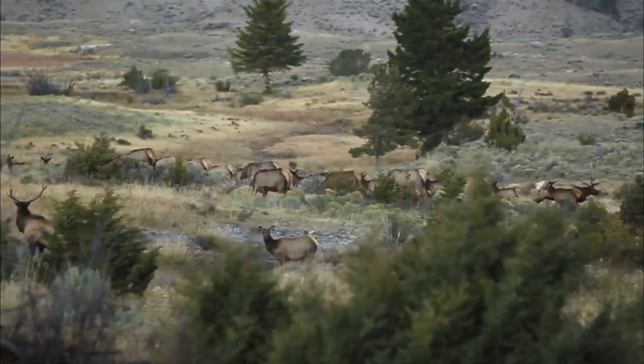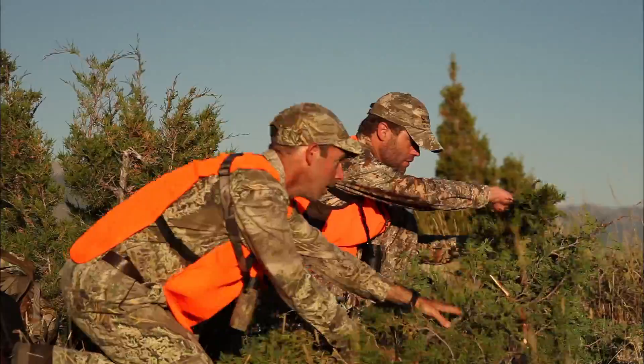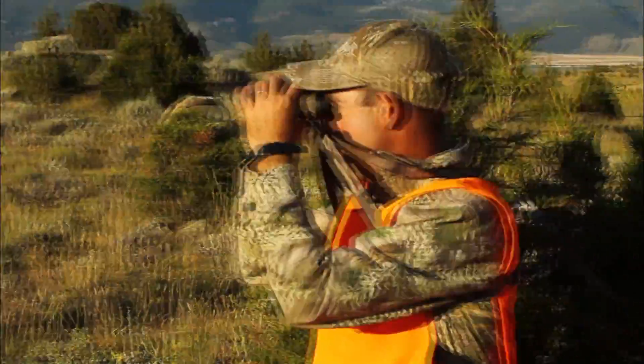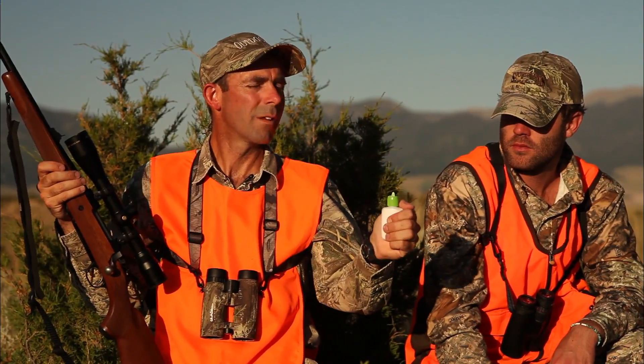First, find trails where you can intercept elk moving from lower elevation fields to the higher country areas where they bed. Then get to work on making a blind out of whatever materials are at hand. Make sure your blind provides 360-degree visibility and is positioned so your scent won't spook an elk before it's in range.